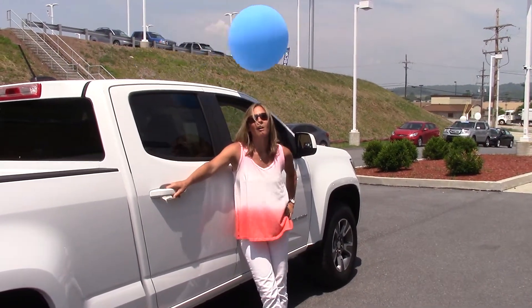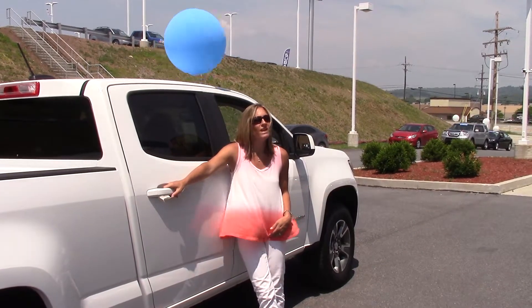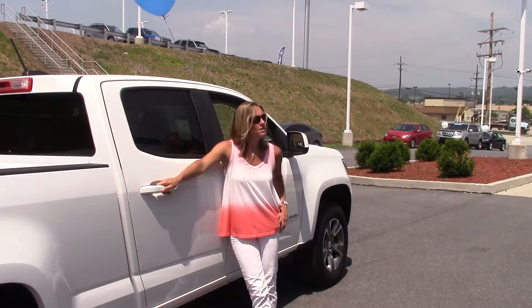Hey guys, welcome to Delaney Automotive. I'm standing next to an absolutely beautiful 2015 Chevy Colorado Z71 four-wheel drive. She's a beauty.